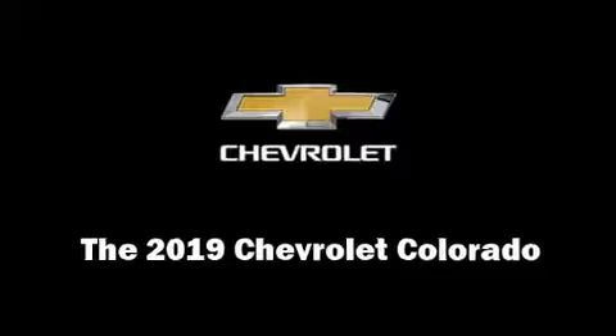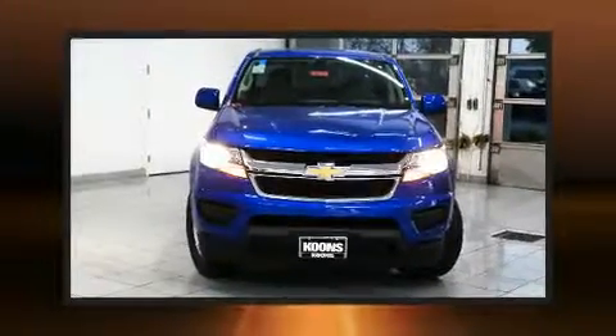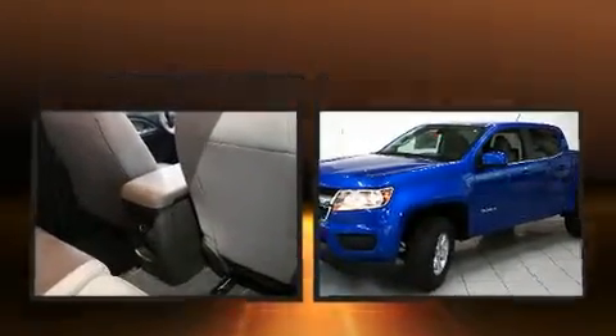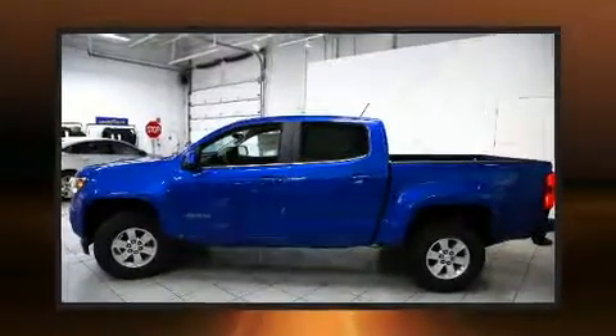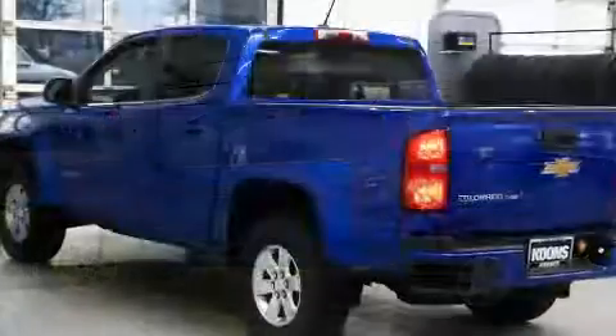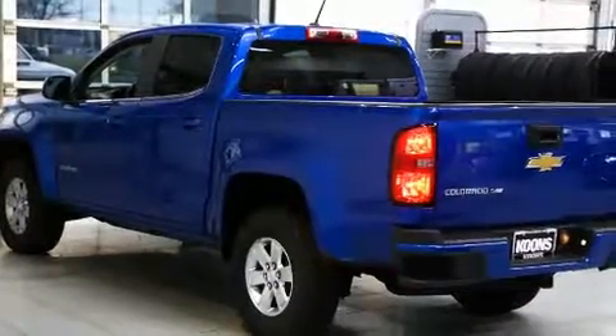Take command of the road in the 2019 Chevrolet Colorado. This four-door, five-passenger truck is ready to drive off the showroom floor. Smooth gear shifts are achieved thanks to the refined six-cylinder engine, and for added security, dynamic stability control supplements the drivetrain.